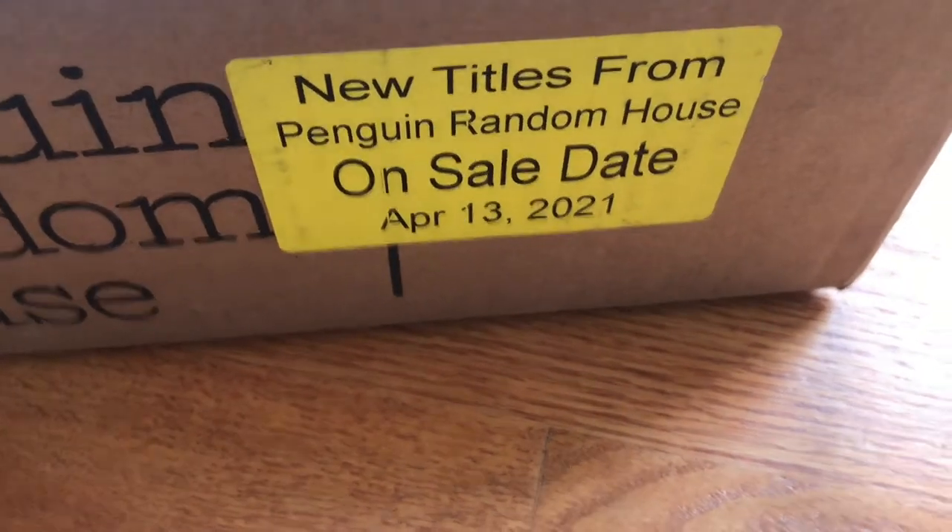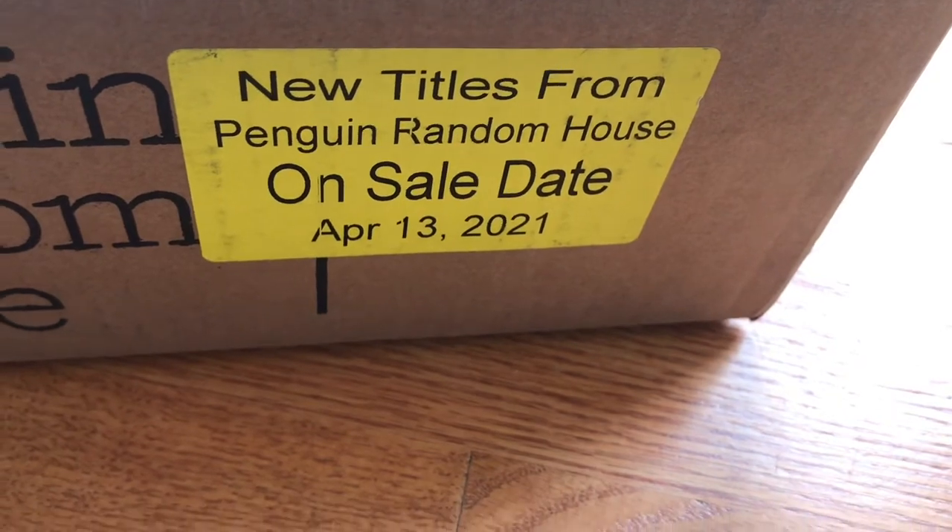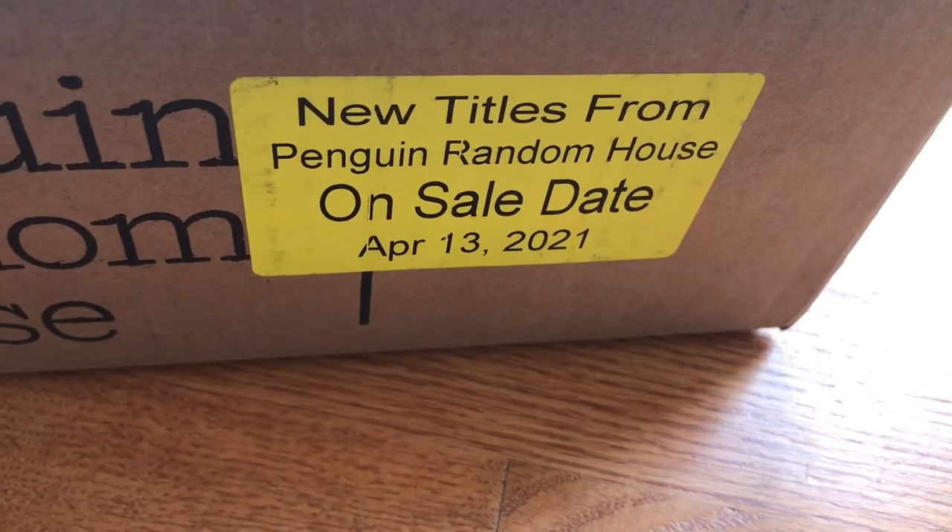This unboxing features new books out April 13th, 2021. They are distributed by Penguin Random House, but this box is from Candlewood Press. Let's take a look.